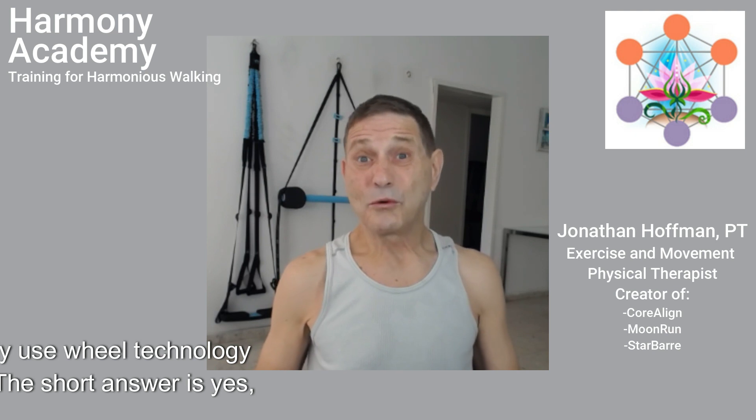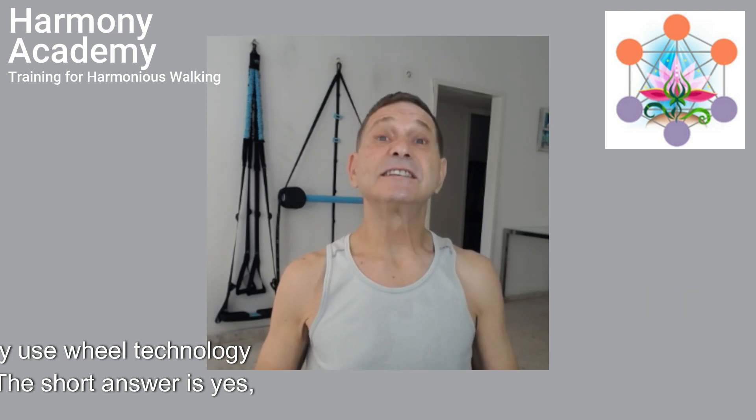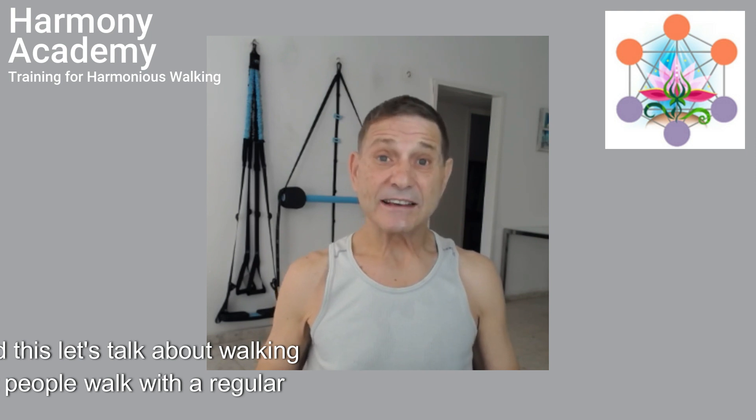Can the body use wheel technology for walking? The short answer is yes, but to understand this let's talk about walking strategies.